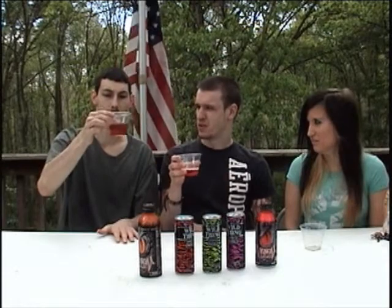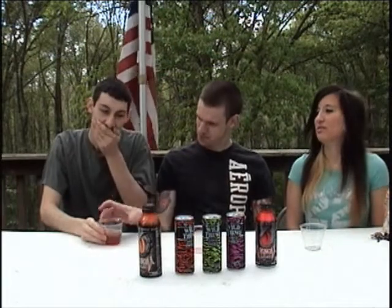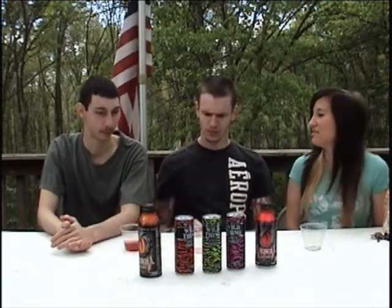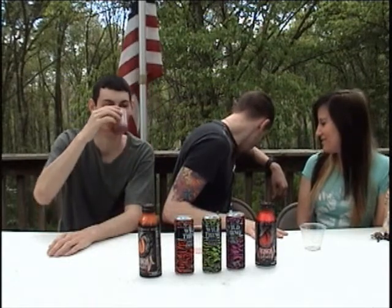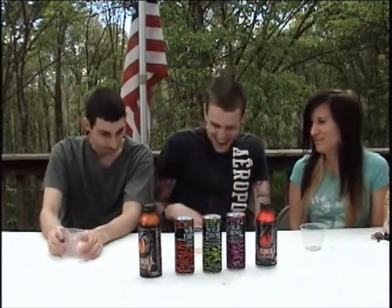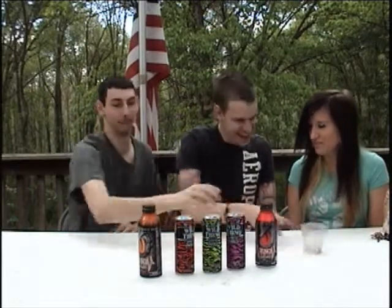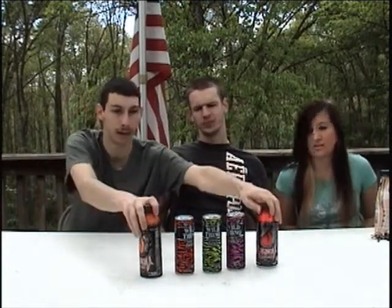Oh that was horrible — it tastes like medicine, it really does. That was Wild Thing Energy and Venom Energy. I know there are more Venom flavors; I don't know about the Wild Thing Untamed, and I'm glad there might not be. Do not recommend those three at all. Do highly recommend the two Venoms — those are really good.